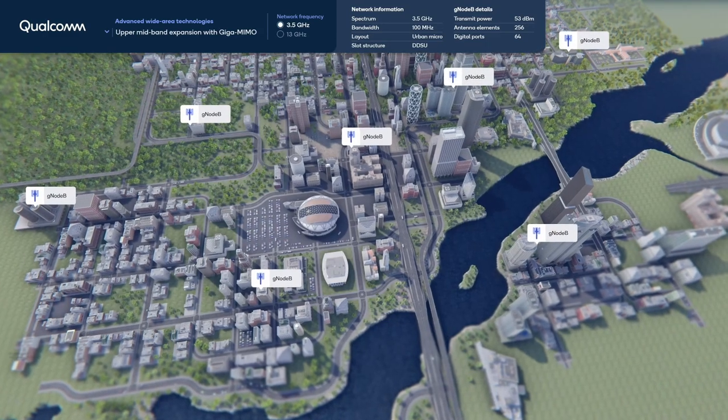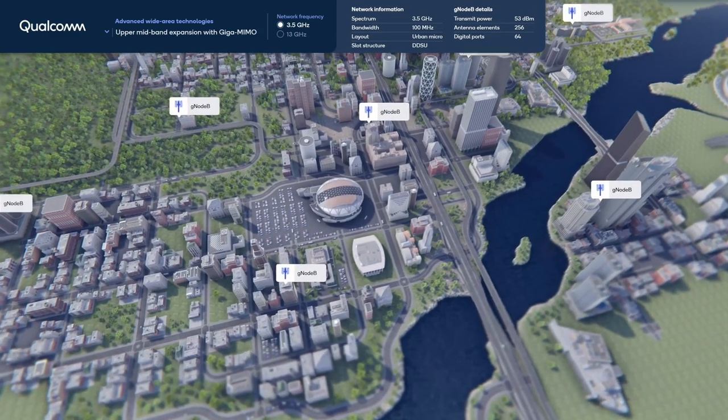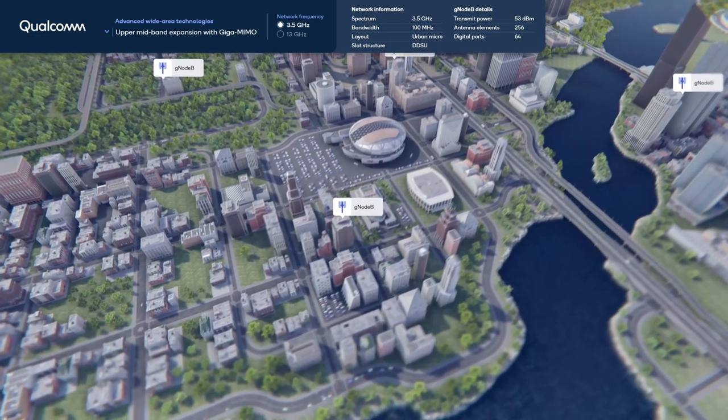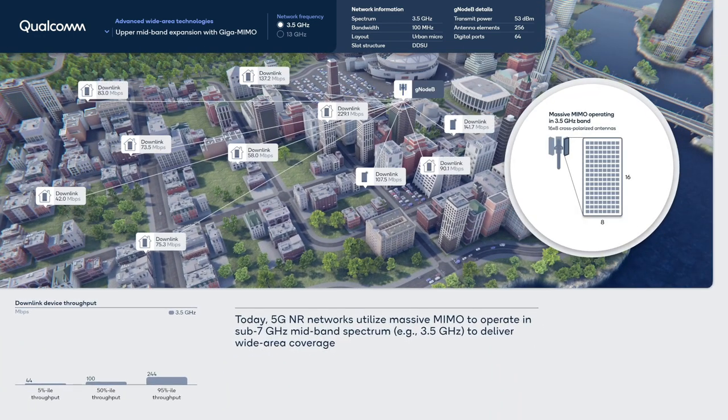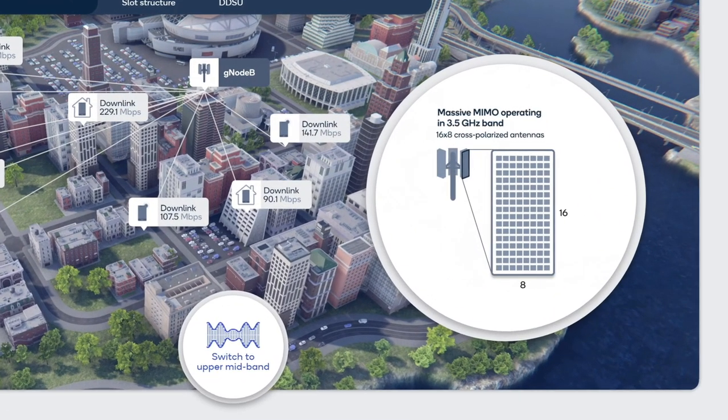In this demonstration, we will show the MIMO innovations that can make this band viable for wide-area mobile communication. In the baseline case, we see the 5G wide-area network operating in the 3.5 GHz band over 100 MHz bandwidth. The massive MIMO antenna has a total of 256 elements with 64 digital ports.